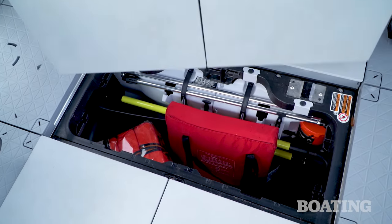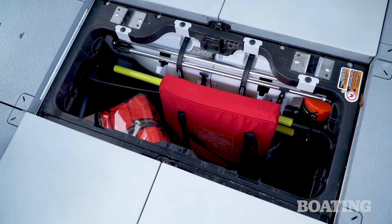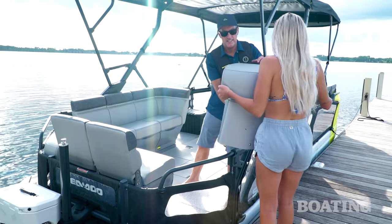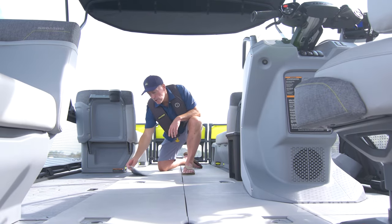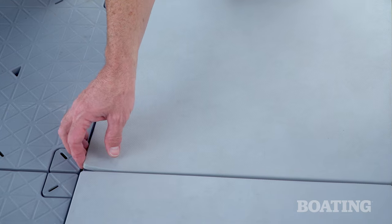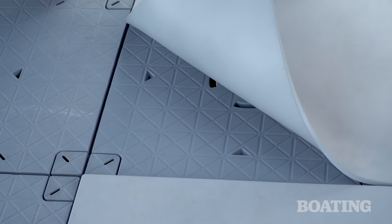There's also a 106-gallon cargo locker beneath a removable floor panel. Want to clear the deck for fishing? Just as easily remove furniture and leave it at the dock. To provide a softer feel underfoot in high-trafficked areas, Sea-Doo adds cushioned rubber mats. They easily snap into place atop any tile — they're cool, they're comfortable, and you can put them virtually anywhere you want, depending on how you have the deck configured.